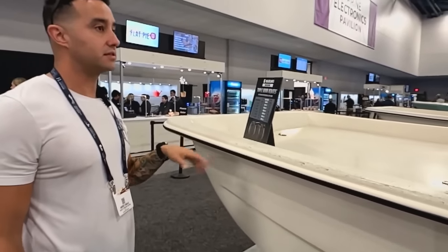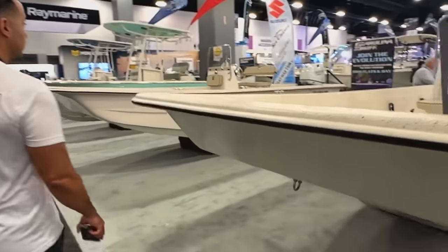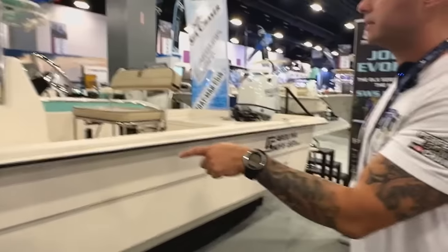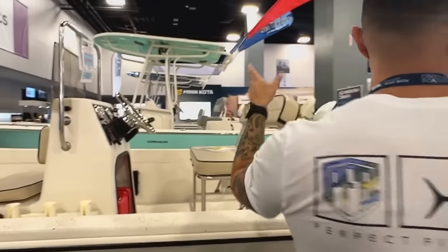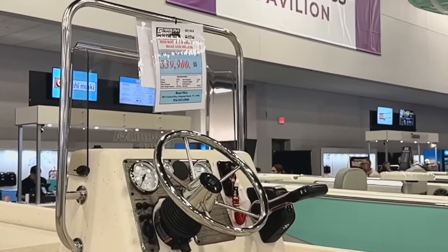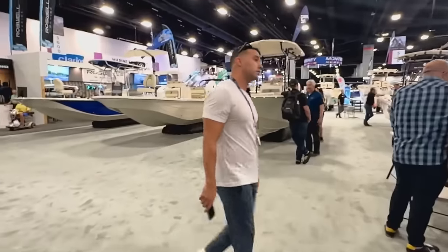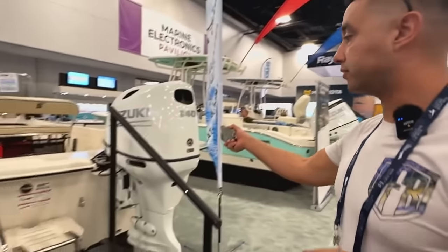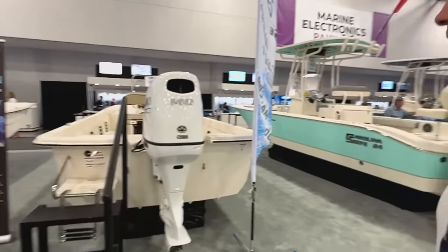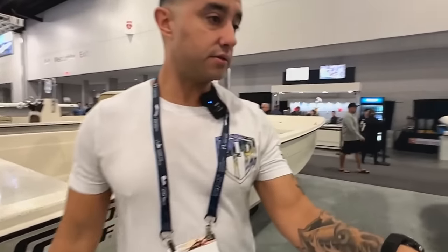So this is the first boat we found under $60 grand — $45,000 for this 24-foot Carolina Skiff. They also have a 21-foot model going for $39,000. For only $5,000 more though, you're better off going to the 24 — you get a lot more boat. Let's check out the motors: there's a 150 on the 24 and a 140 Suzuki on the 21. You can't go wrong with Suzuki — these are workhorses.